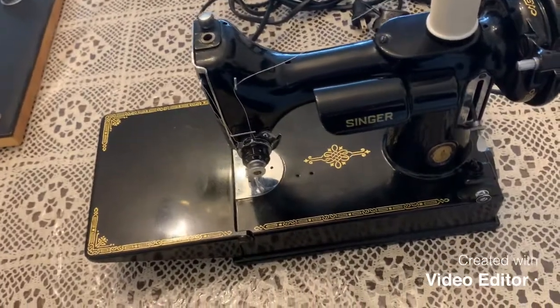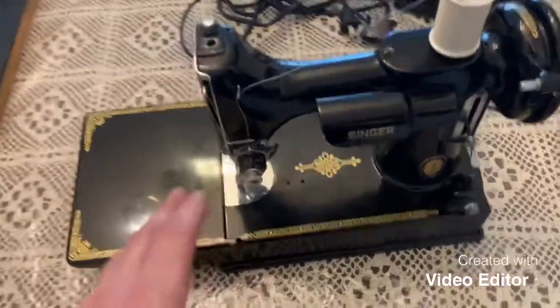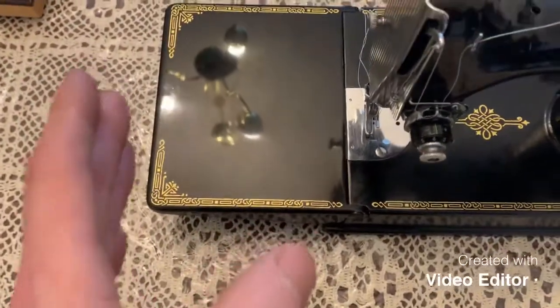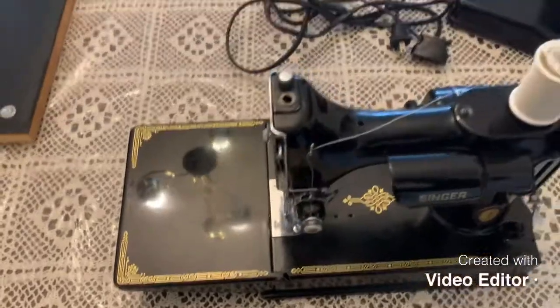These machines have really heavy iron castings — the full-size machines can easily weigh 10 pounds and up. You're gonna have to bear with me; I've got a slight case of the sniffles. I'm reasonably certain it's not COVID, because COVID hits like a ton of bricks. Anyway, just a bit sniffly.